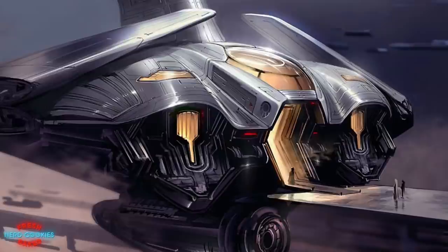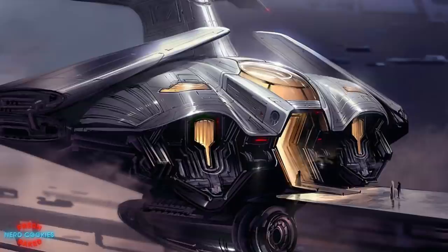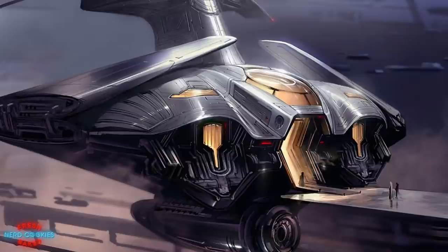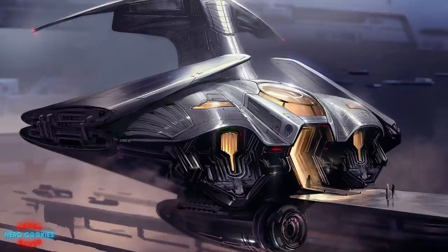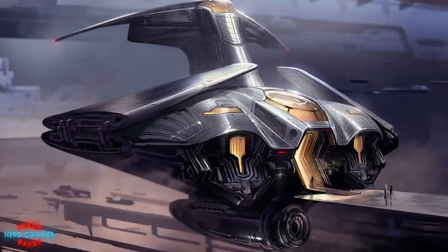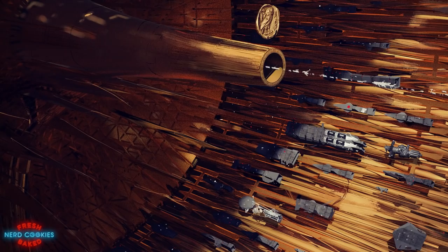During the events of the Butlerian Jihad, a war which resulted in a universal ban on the use or creation of thinking machines, Holtzman engines were often fitted to conventional spacecraft, replacing the old faster than light engines used by the League of Nobles. While it was at times used to travel between star systems, the old conventional method of FTL spaceflight — described as outracing photons — was used mainly for travel within the confines of a star system. Even after space folding came into popular use for interstellar travel, many Imperial warships still maintained their old FTL drives as an alternative to the faster but less reliable Holtzman engines.